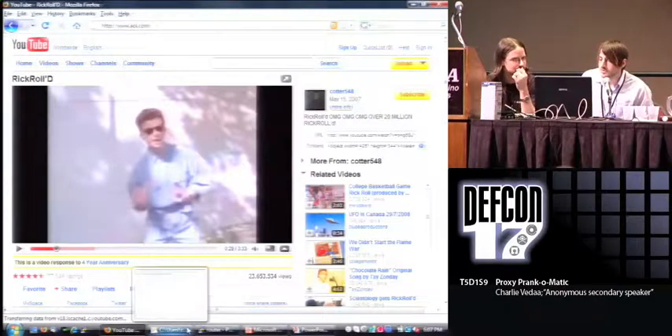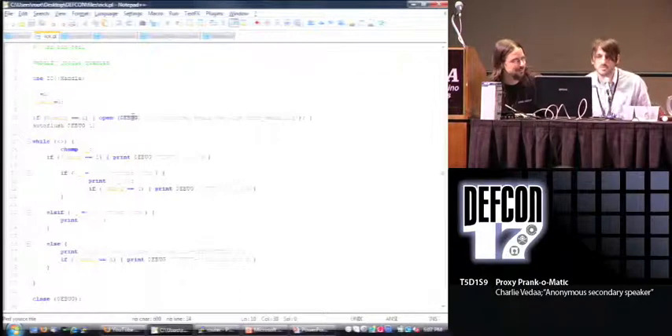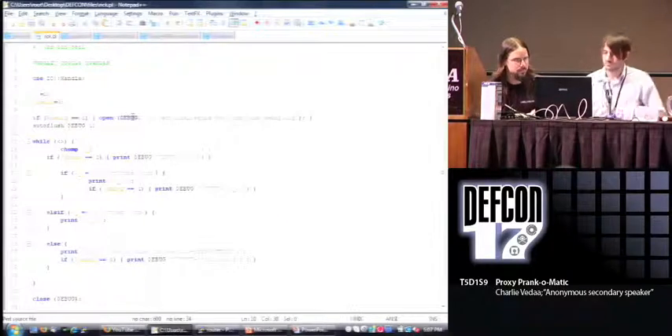Here's a quick view of the code. Can anyone in here actually read Perl? Because it's hard to read. Anyway, this is it — we take the URL, you can see the regular expressions in there matching for YouTube, and we pretty much give up rickroll for this.